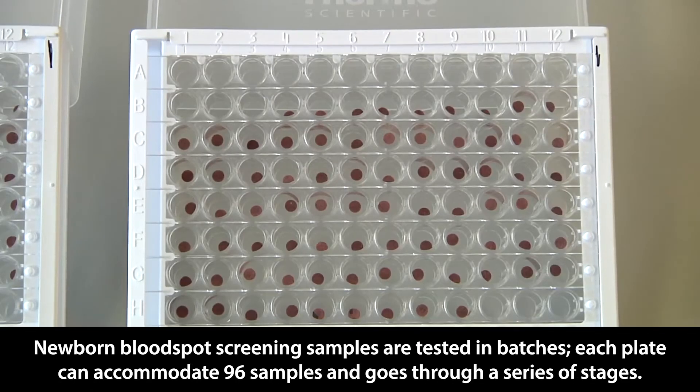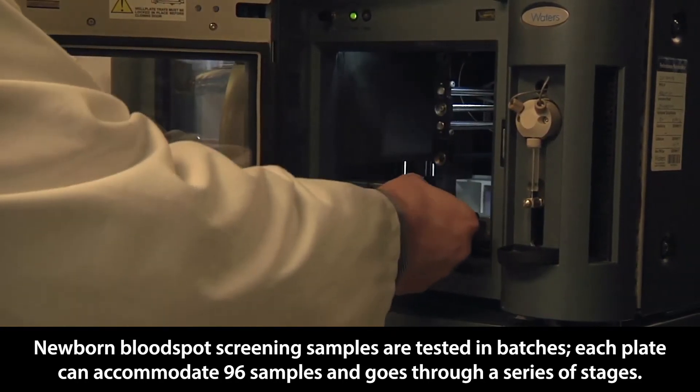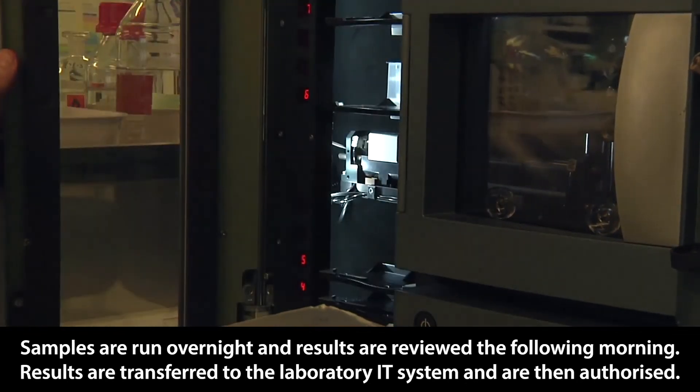Newborn bloodspot screening samples are tested in batches. Each plate can accommodate 96 samples and goes through a series of stages. Samples are run overnight and results are reviewed the following morning.